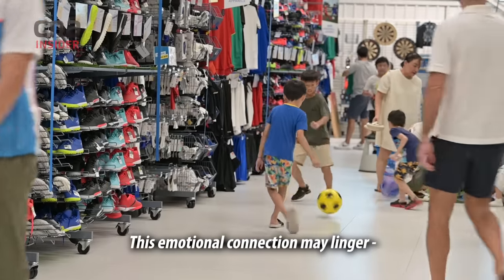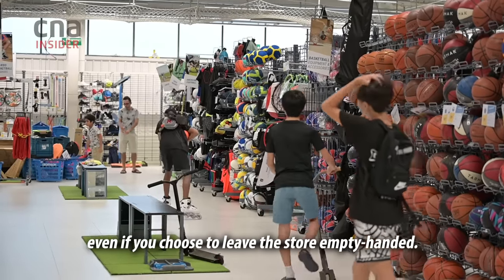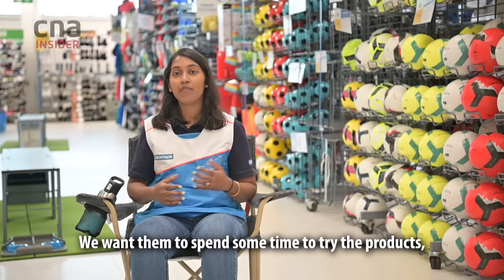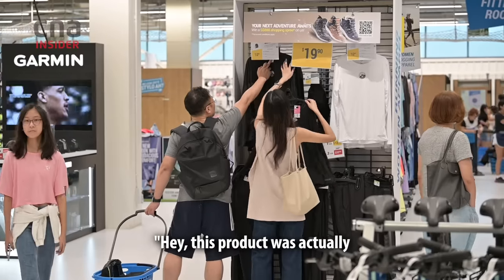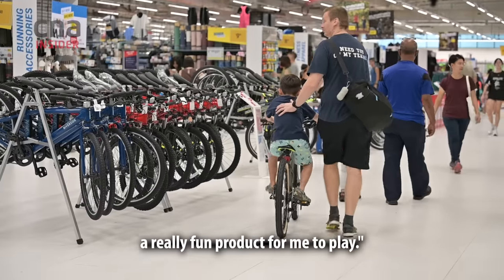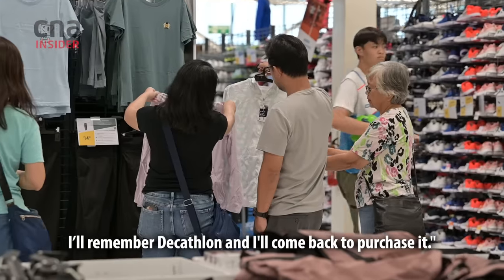This emotional connection may linger even if you choose to leave the store empty-handed. We want customers to spend some time trying the products and keep the emotion in mind — thinking, 'this product was really fun for me.' Maybe in the future when there's a need, they'll remember Decathlon and come back to purchase it.